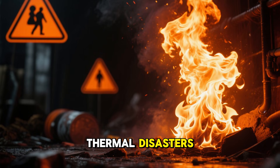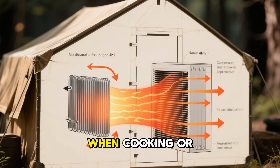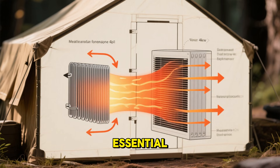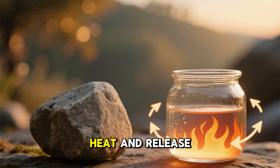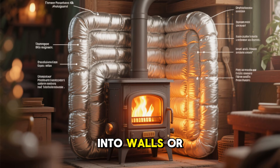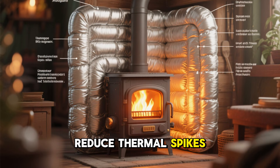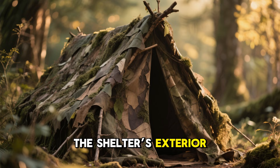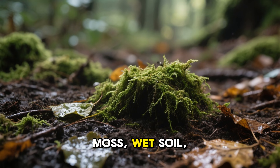Fire management is just as critical. Open flames are thermal disasters — even small stoves can betray a shelter if heat isn't controlled. When cooking or heating is necessary, heat sinks become essential. Dense materials like stone, water containers, or metal absorb heat and release it slowly. Insulated stoves that direct warmth into walls or floors rather than outside air dramatically reduce thermal spikes. The goal isn't comfort — it's control.